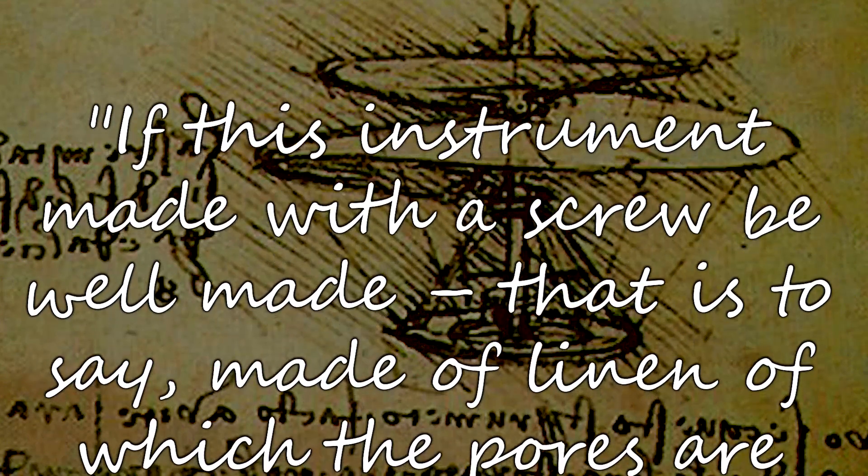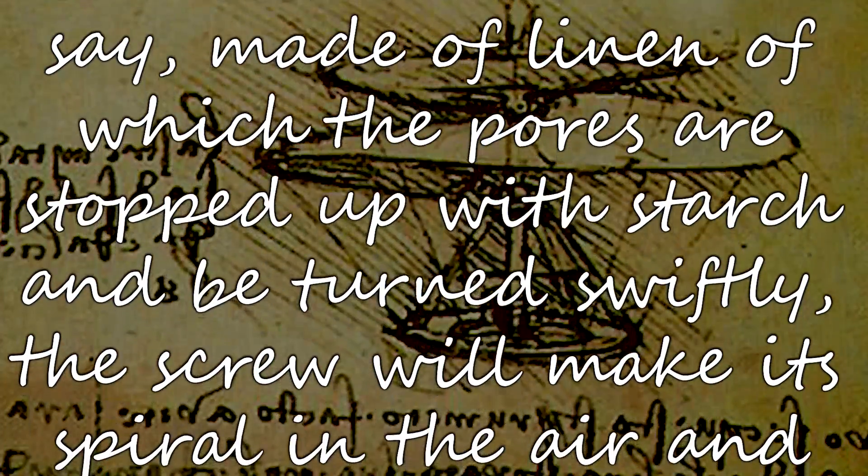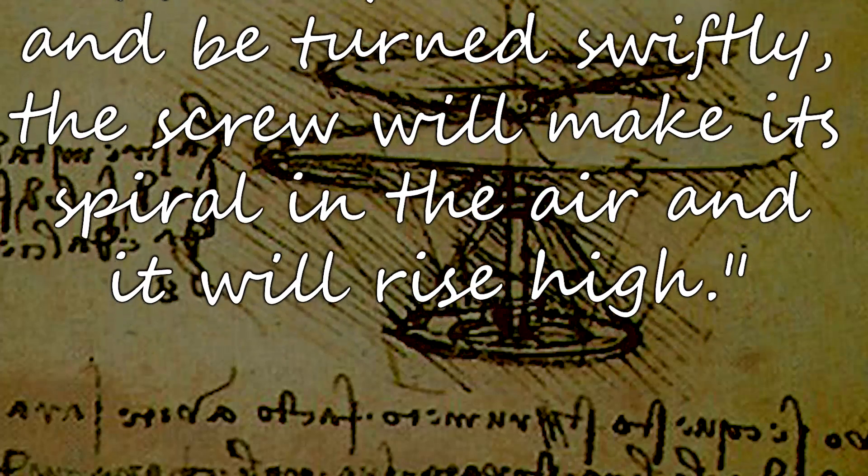Leonardo da Vinci was fascinated by flight, to put it lightly. That's why many of his inventions are flying machines. The aerial screw is considered by many to be the precursor to the modern helicopter. It measured more than 15 feet in diameter and was made from wood, linen, and wire. To power it, four men would stand on a platform underneath the screw and run around in circles really fast. He never actually built it, and even if he did, I doubt it would have been capable of flight — but I'm sure it would spin. I also have to wonder how he intended to keep the men running in circles underneath it while it was flying. I guess this just goes to show that just because an idea seems absolutely ridiculous doesn't mean it won't work.